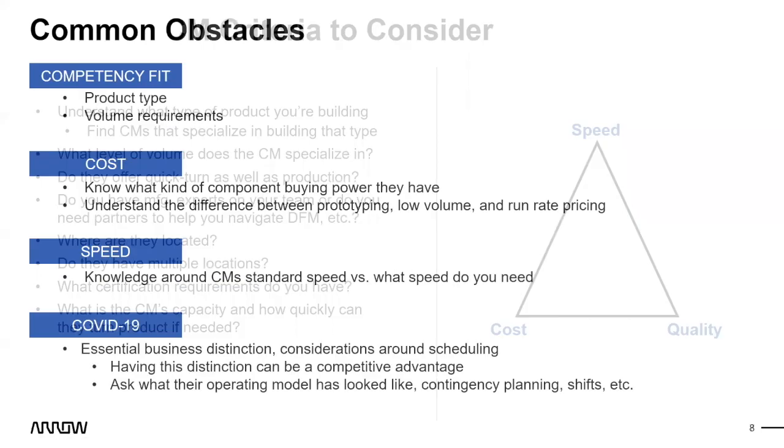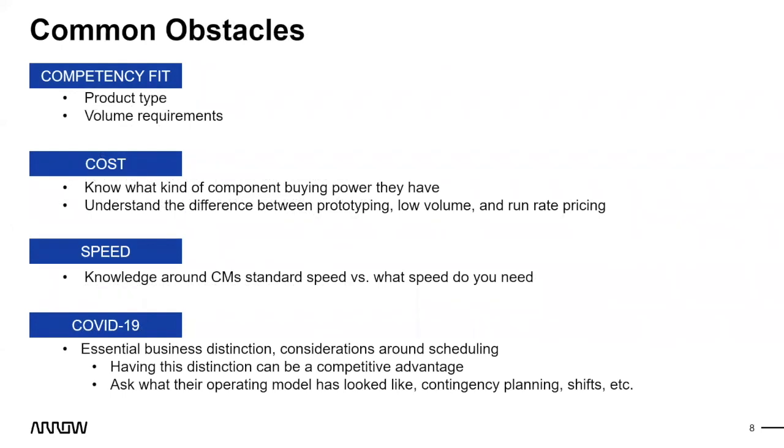Now let's go into common obstacles. First is competency fit — product type and volume requirements. If you're trying to fit a square peg into a round hole, it won't be good for you or the CM. Understand your requirements first, then find a CM whose specialty and bread-and-butter matches. There's a CM out there that's already a good fit for you — don't try to force something where it doesn't make sense.